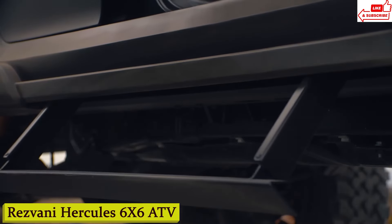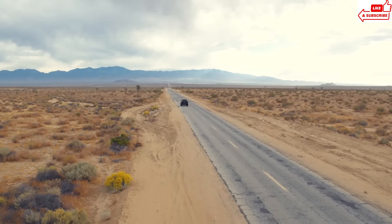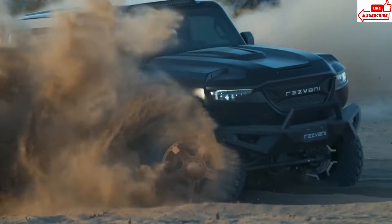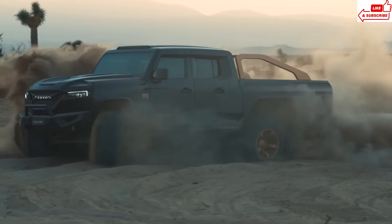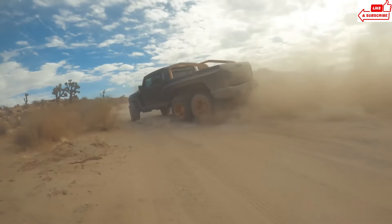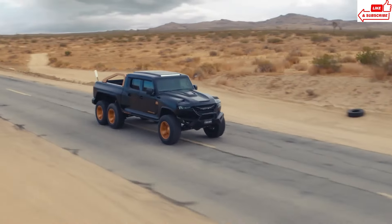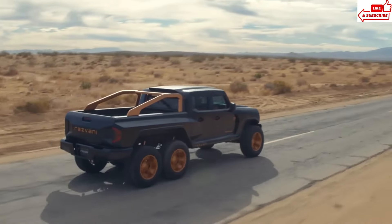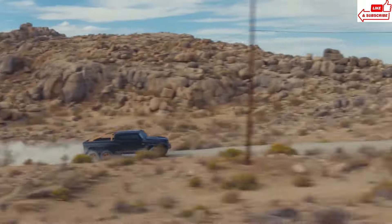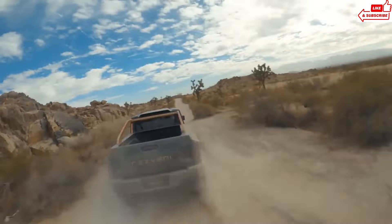Number 11: Resvani Hercules 6x6 ATV — the ultimate off-road vehicle built to withstand the harshest conditions. With its six-wheel drive and powerful engine, this ATV is engineered to take you places others can only dream of. Whether you're tackling rocky mountainsides or forging through muddy swamps, the Hercules 6x6 ATV delivers unmatched performance and reliability. Designed with comfort and convenience in mind, with spacious seating and intuitive controls, the Resvani Hercules 6x6 ATV is the perfect companion for your wildest adventures.